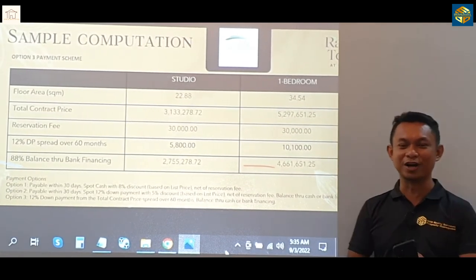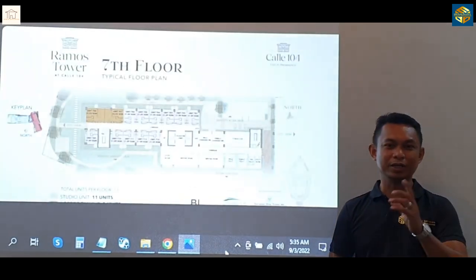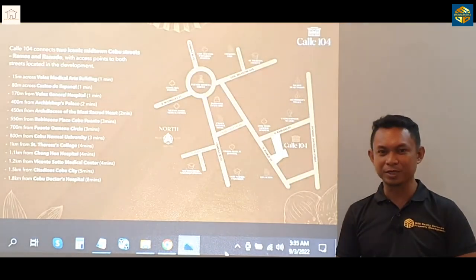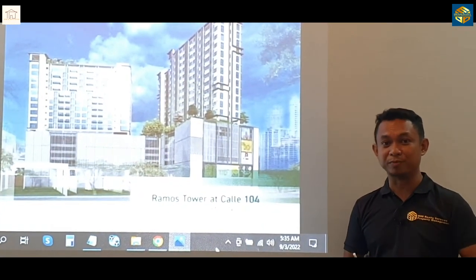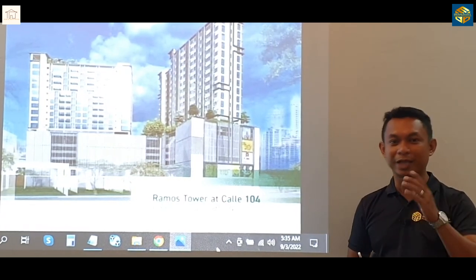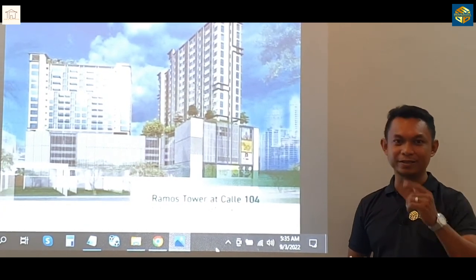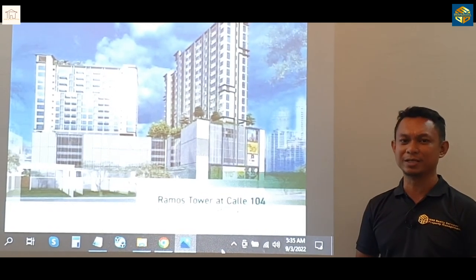So that's our run-through for Calle 104. We hope that you would like our short presentation today. We can send you the complete information through email. Just message us or call our phone number indicated in the caption. We'll help you out the best we can. This is Stefan from M88 Realty Services and Property Management. Let's go.